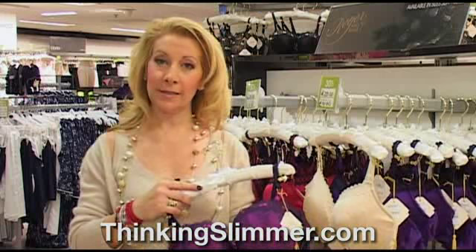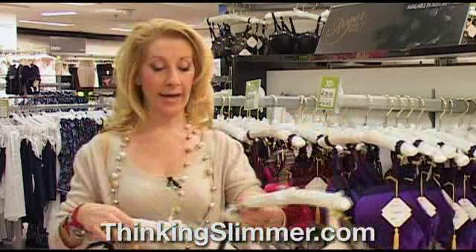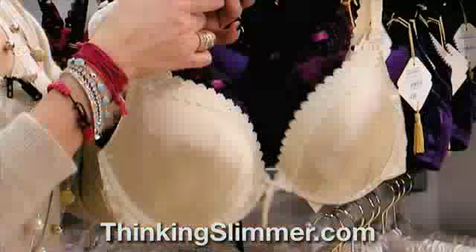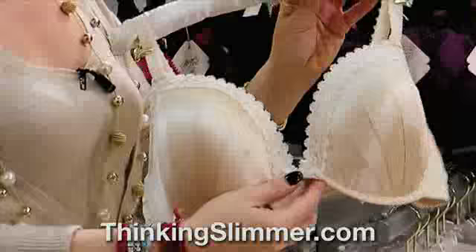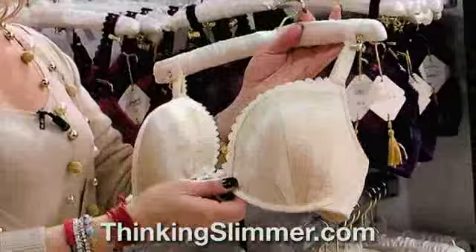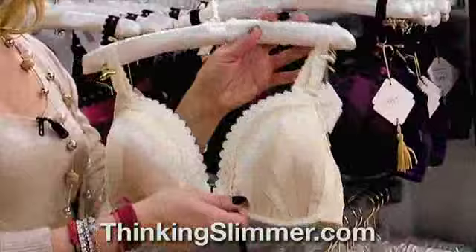Purple is fabulous, but everybody needs a really good nude bra in their collection. A fabulous nude bra fits under everything — it's perfect to wear under white shirts and t-shirts. There is nothing more glamorous than this beautiful shade of oyster. It's a great fitting bra: deep plunge, great straps, great adjustment, and very pretty embellishment — but not so embellished that you can't wear it under a t-shirt or a plain white shirt.